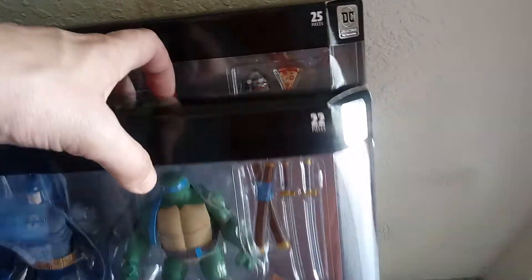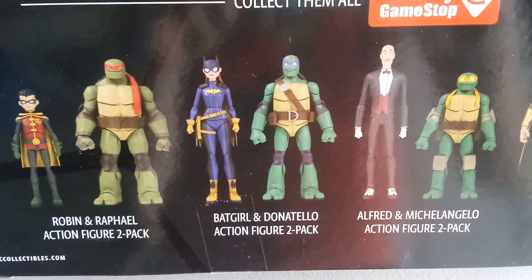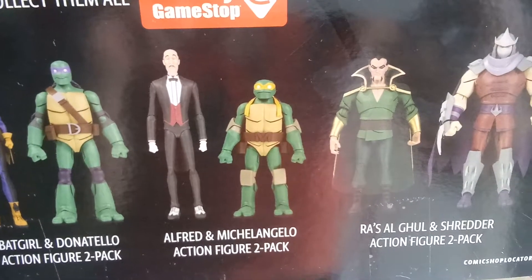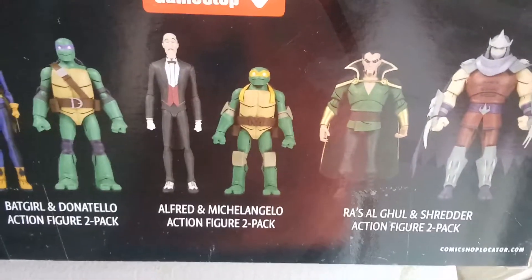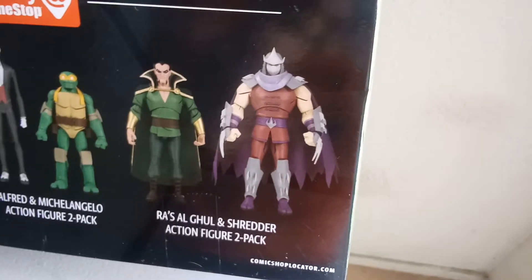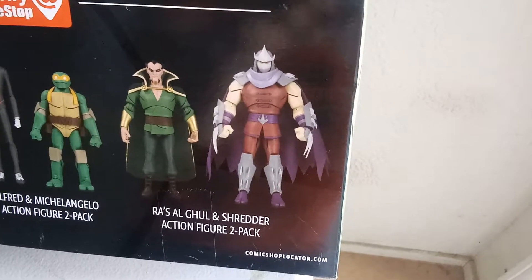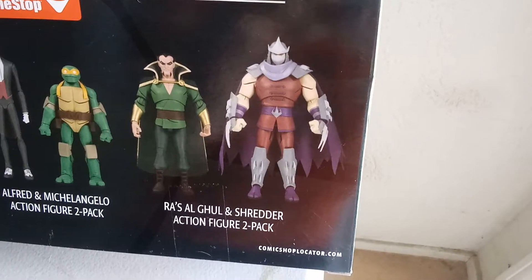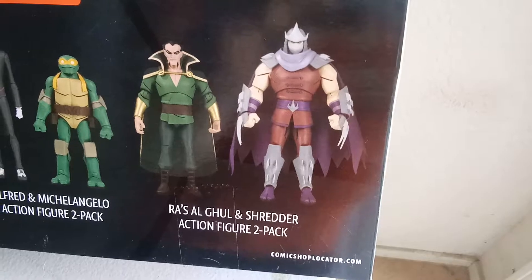Also in the GameStop exclusive line — I'm not sure if they're out yet or coming out in a little bit — we have Batgirl and Donatello, because there was a little flirtation going on in the comic book miniseries. Michelangelo got teamed up with Alfred, and no disrespect Alfred, but if there was going to be a peg warmer in this set, I think that's the two-pack that might be it. And then this one I think is going to be very, very popular — they went with Ra's al Ghul and the Shredder. They could have gone safe and went Joker and Shredder, but Ra's al Ghul really had the impact in that storyline, so a lot of people are really excited about that version of the Shredder.